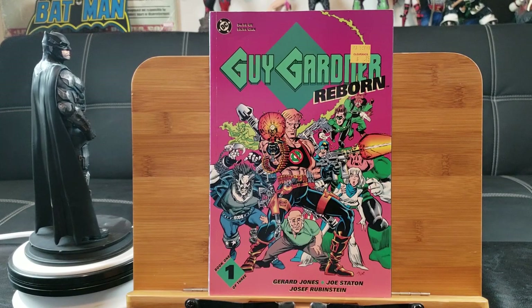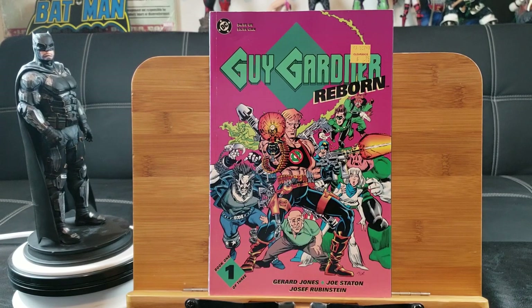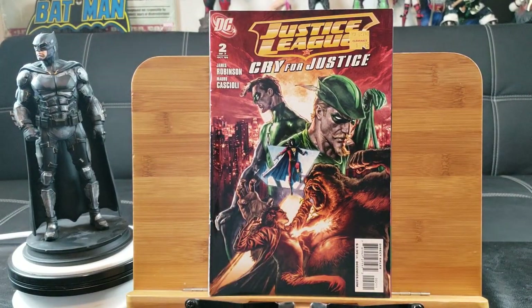I'm looking forward to seeing Guy Gardner — now they have Lobo in Krypton, I want to see Guy Gardner. DC needs to get their act together; maybe then their movies would be more consistent and enjoyable. Here's issue number two of Cry for Justice.